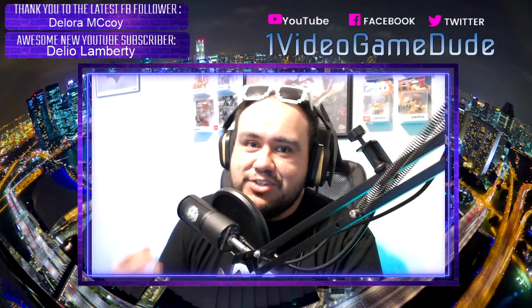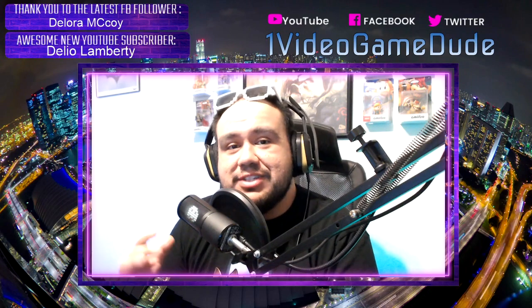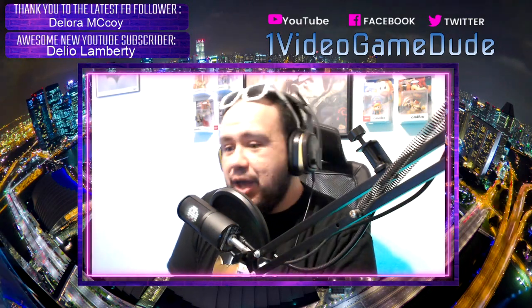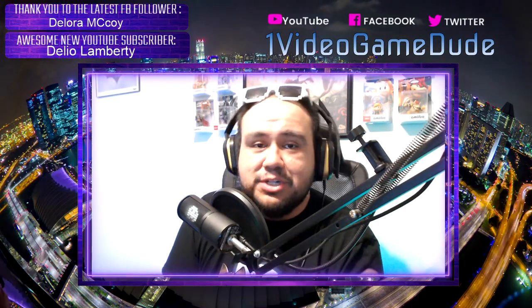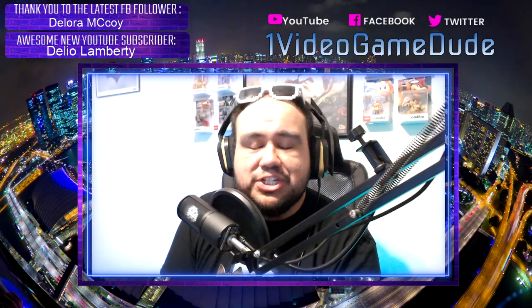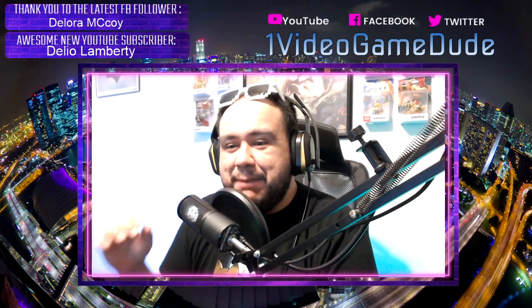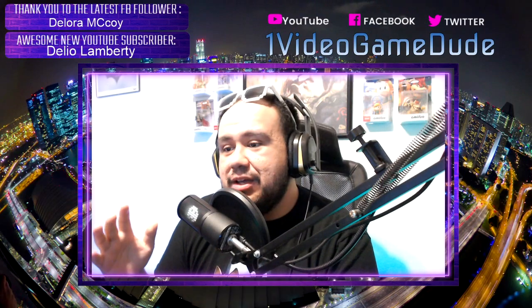Guys and girls, what is going on? Thank you so much for coming back to check out the channel. I am here once again with some tips for those of you still looking for an Xbox Series X, PS5, or Series S. Thank you to everybody who's been subbing and following me on Twitter. At the end of the video, the last tip I'm gonna have might be a little bit controversial for some Twitter users.